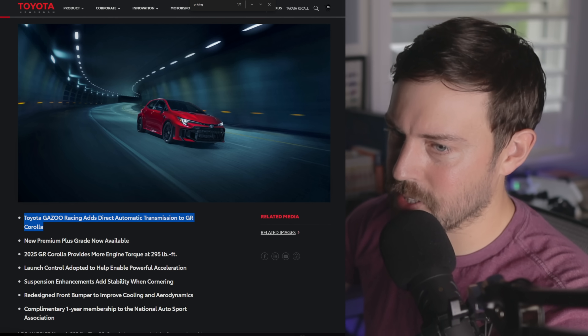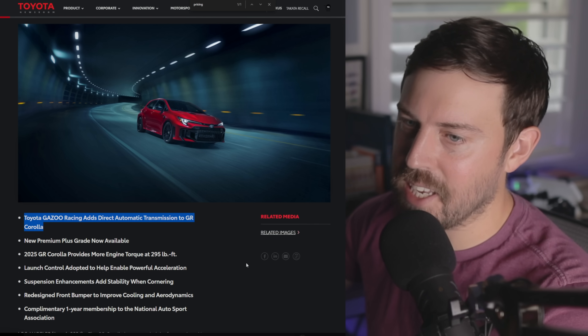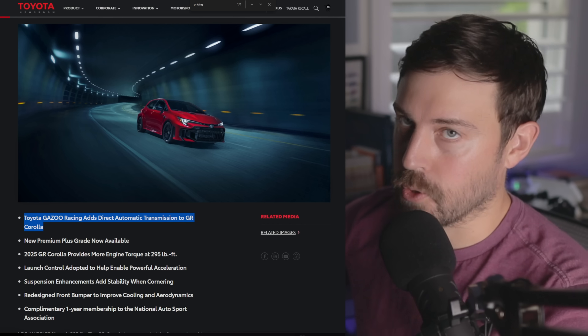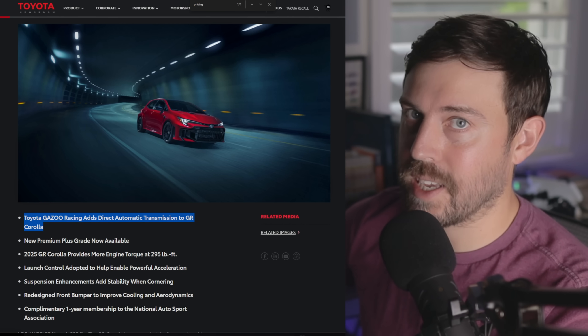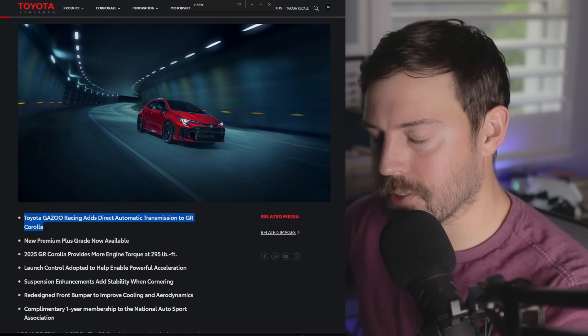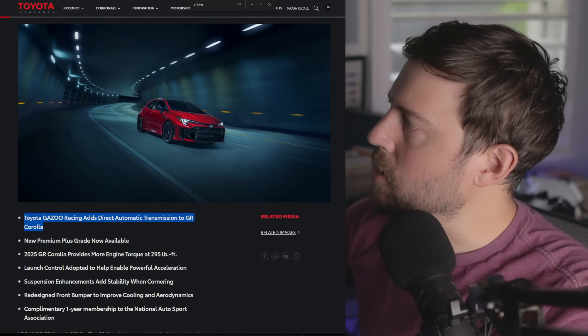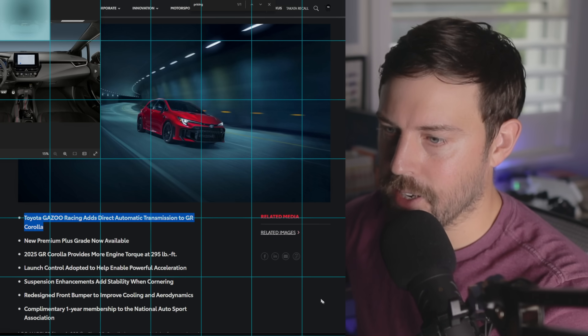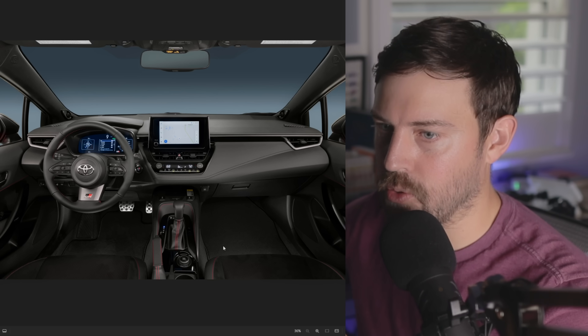This automatic transmission is the DAT that was debuted in the GR Yaris — which of course we don't get — but it also just came out in the LBX Morizo RR, which also we don't get. Let's pull up the interior shots of the new automatic transmission in the GR Corolla.